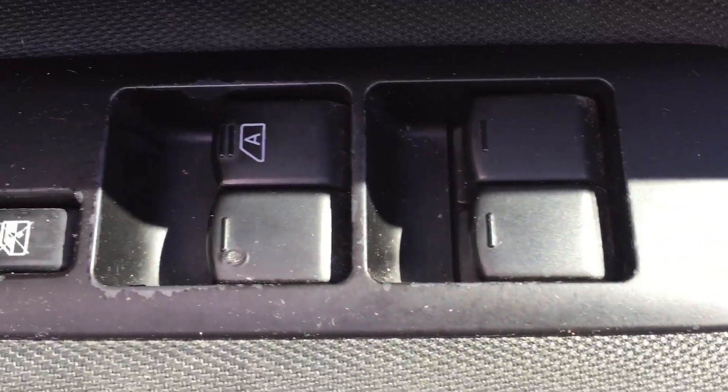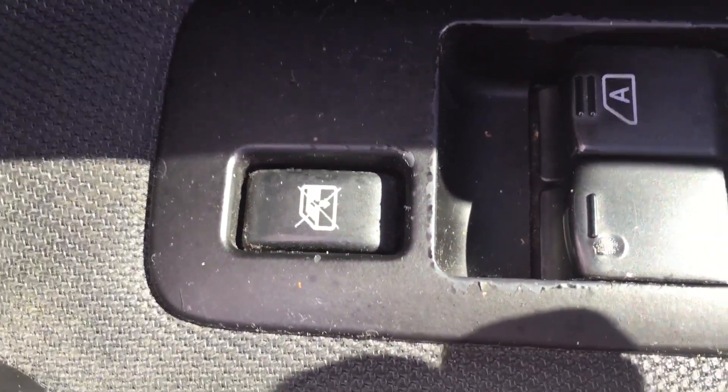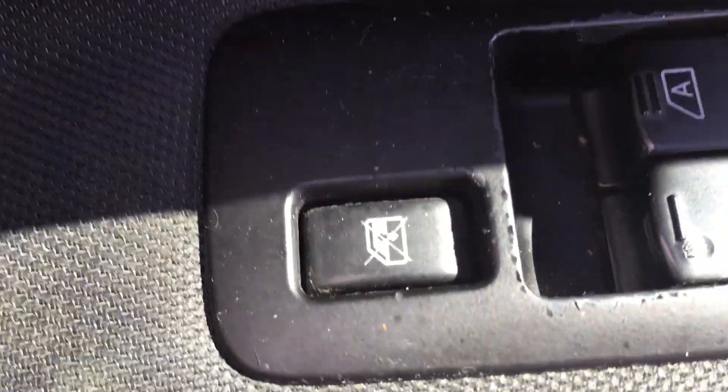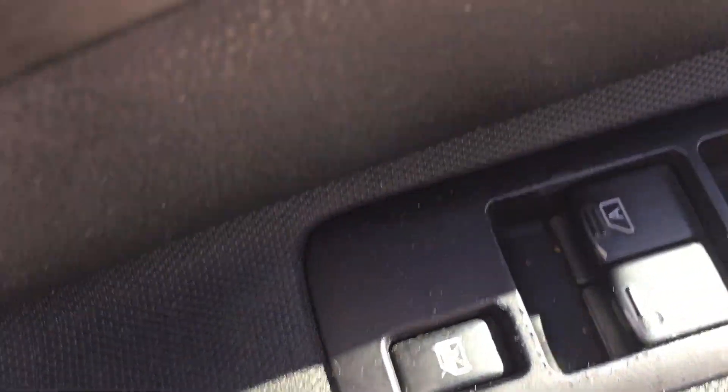We have four electric windows, and that button there locks the rear windows out — so the grandparents can't play with them, or the children.